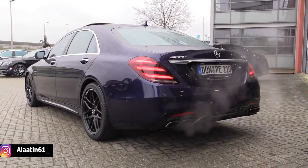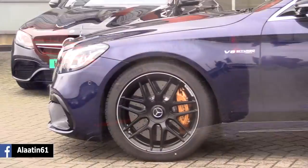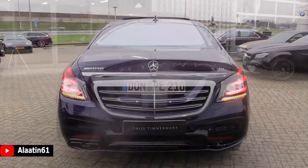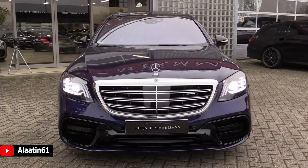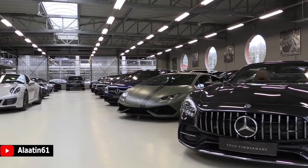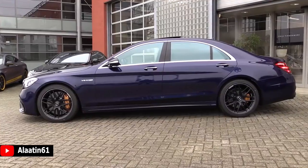Mercedes-Benz S63 AMG Long — it's a special order. There's only one made in this color, called the Mystic Blue, and personally I think it looks fantastic. Hey everyone, welcome to Aladdin 61. Today I'm sitting in a one-off Mercedes-Benz S63 AMG 4MATIC Turbo V8. This color, Mystic Blue, is special — this is the only one with this color.